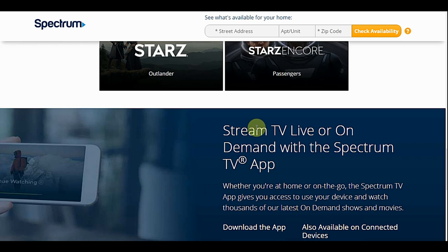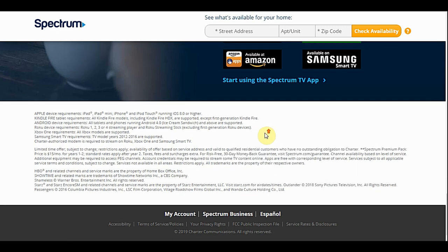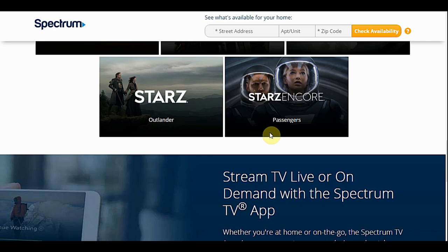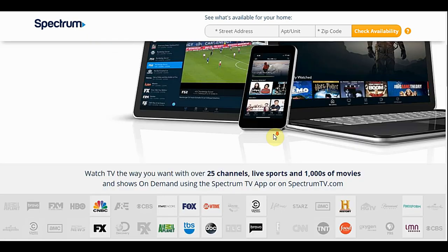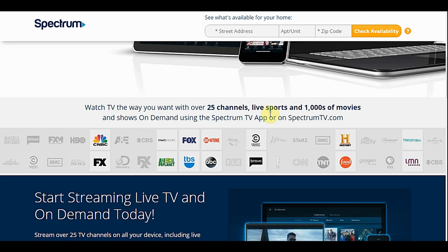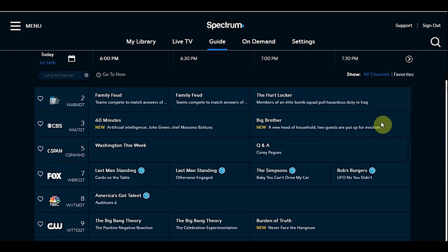As far as cloud DVR goes, this is where you can tell you're not dealing with a purely streaming-based company. A lot of the information that services like Hulu or Netflix would clearly provide — like how many streams at once or how many DVR hours — you'd be hard-pressed to find on their website. That said, I was able to stream on three different devices at once: my laptop, my mobile device, and my Roku player.